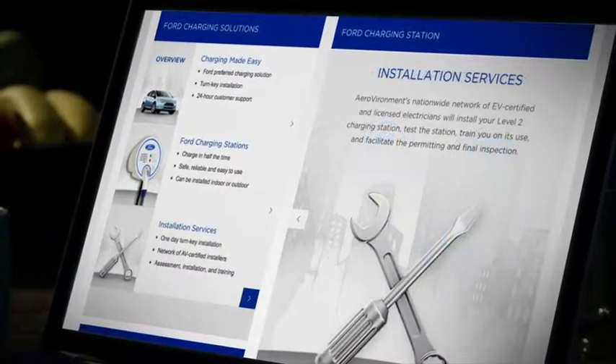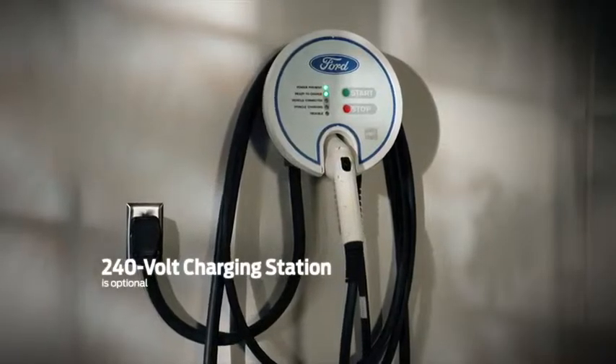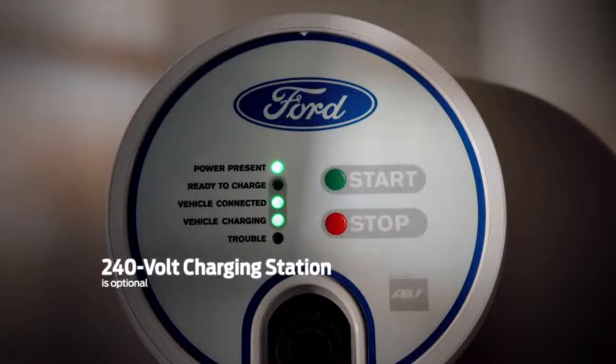One way to recharge Focus Electric is to install the optional charging station at home, allowing you to obtain a 240-volt charge time of three and a half hours.